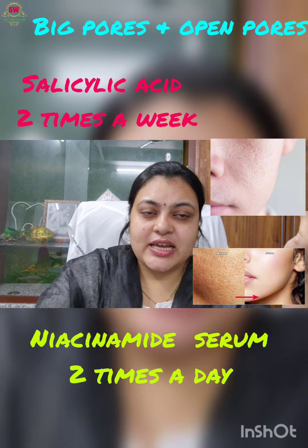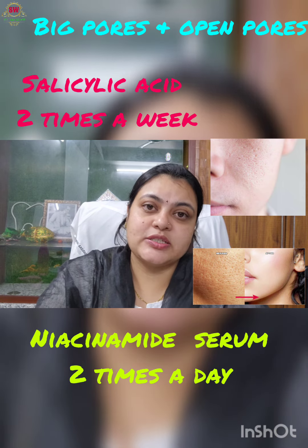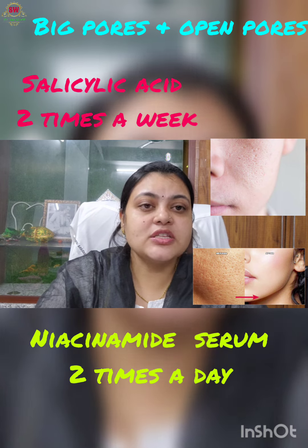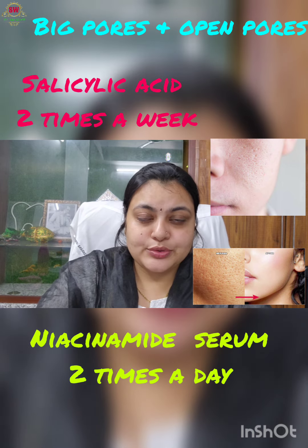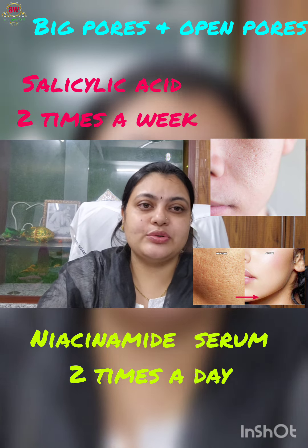Weekly, two times, use salicylic acid. Salicylic acid is effective because it exfoliates dead skin and removes texture from your skin. The routine is niacinamide daily two times, and salicylic acid weekly two times.